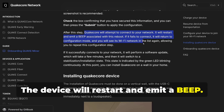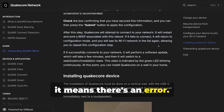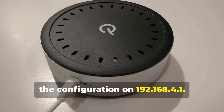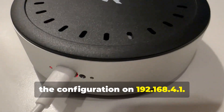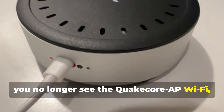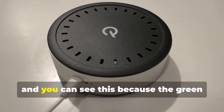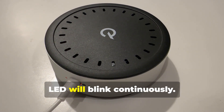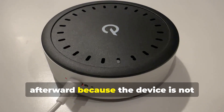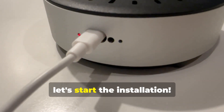The device will restart and emit a beep. If the QuakeCore AP Wi-Fi appears again, it means there's an error — carefully check your settings and redo the configuration on 192.168.4.1. If instead, after a few seconds, you no longer see the QuakeCore AP Wi-Fi, it means your QuakeMiner has connected successfully. It will perform a software update, and you can see this because the green LED will blink continuously. The green LED will continue to blink even afterward because the device is not yet installed correctly on the wall. So after waiting a few minutes, let's start the installation.